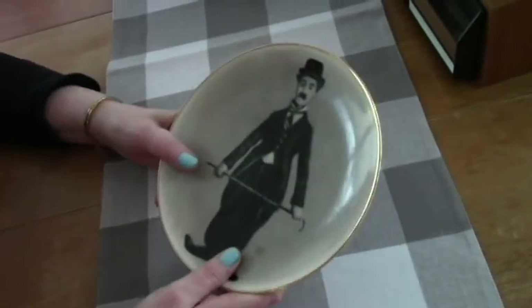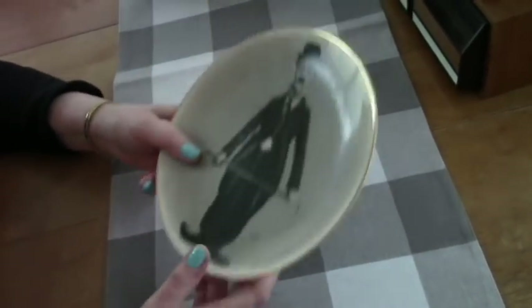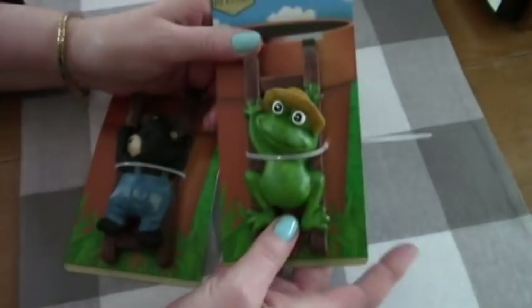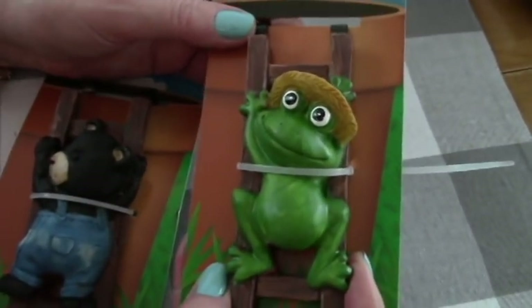I saw some really icky red skeleton clown one — no, nobody wants that. And at the Dollar Tree, I finally found these pot climbers. I'm going to put these on my pots outside. Frog with a straw hat.